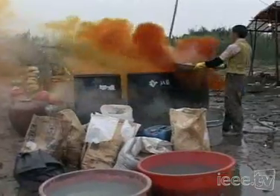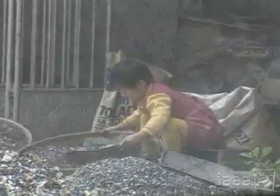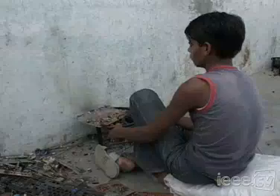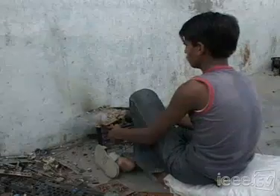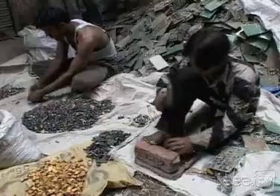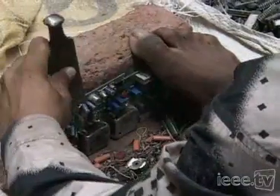This is how all too many computers from industrial countries are recycled — if you can call it that. Poor people in India and China cook circuit boards by hand for the parts. But it doesn't have to be this way. The technology exists to mine e-waste, recovering the material, using it again, and doing away with what has become an awful downside to today's modern electronic marvels.